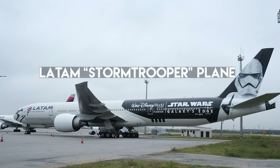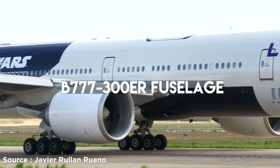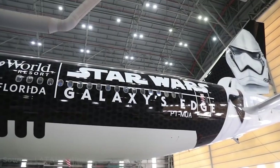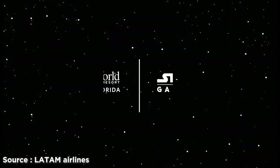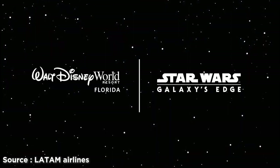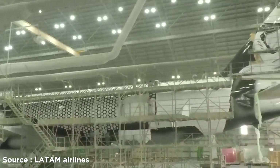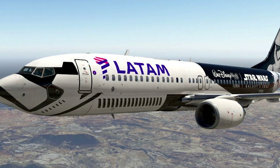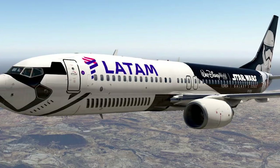Number 20: LATAM Stormtrooper Plane. This South American airline has Star Wars painted on its Boeing 777-300ER fuselage. The livery was designed by Disney's team along with Lucasfilm to promote the new Disney Studios attraction, Star Wars Galaxy's Edge. The painting took 21 days to complete and almost 2,500 liters of paint. If you flew on LATAM's Star Wars plane, you could watch the Star Wars saga using the airline's on-board streaming service.